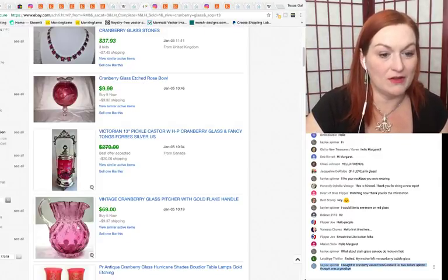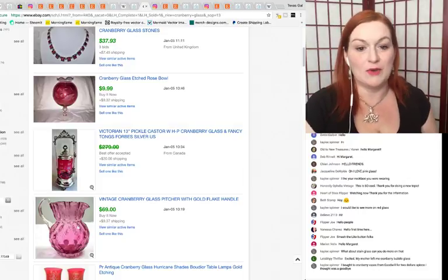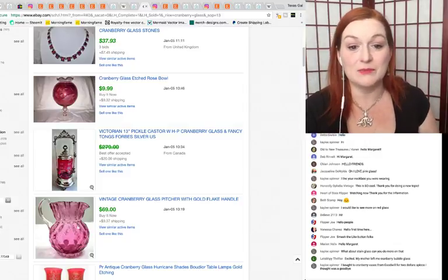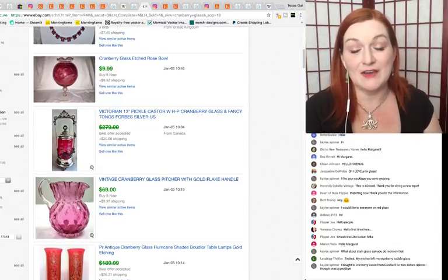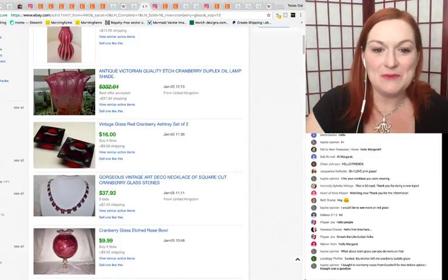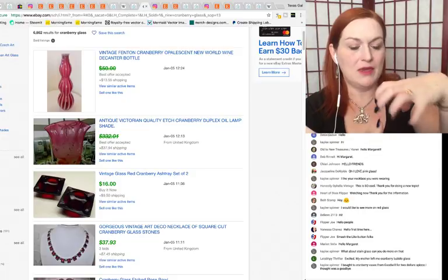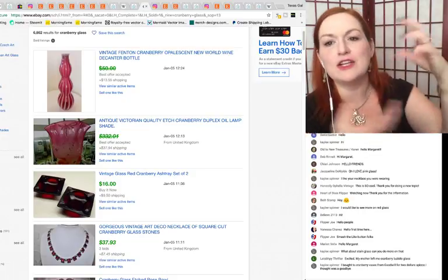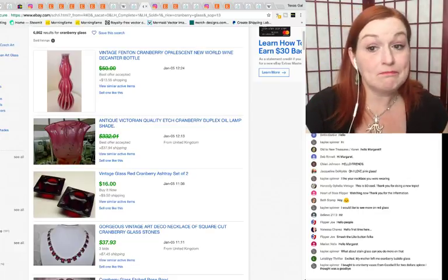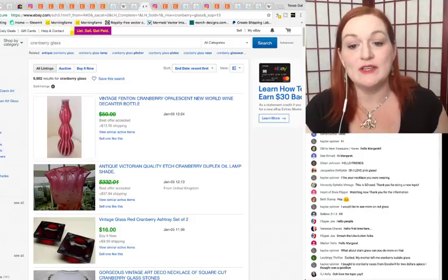If you find cranberry glass vases at Goodwill for a dollar or two, that can be a great buy — some pieces command higher prices than others. I picked up a little Fenton pink and white hobnail vase for a dollar at a garage sale and it sold for around $20 to $30. Definitely worth keeping your eyes out for cranberry glass. I sorted the eBay sold listings by highest price first so you can see what some of these pieces can bring.